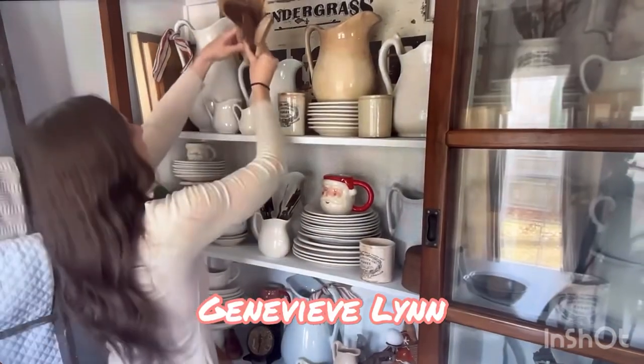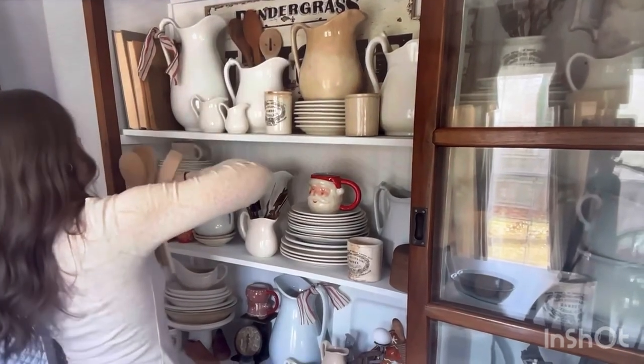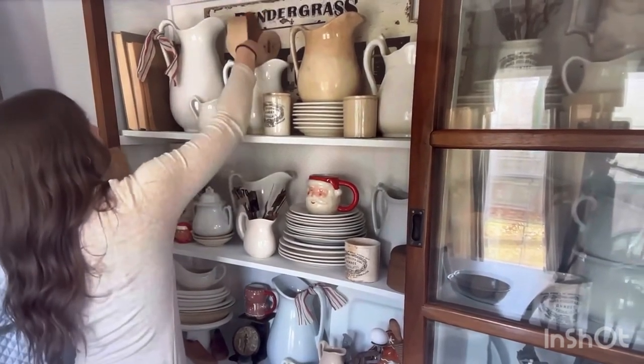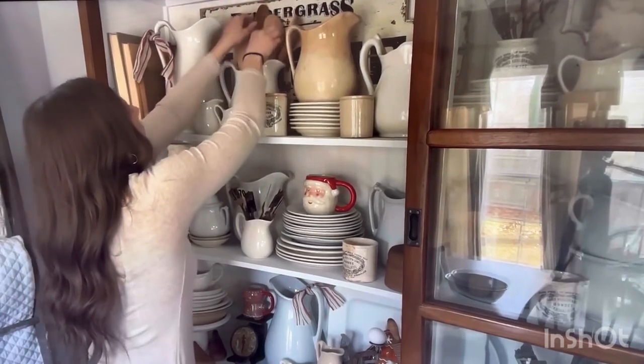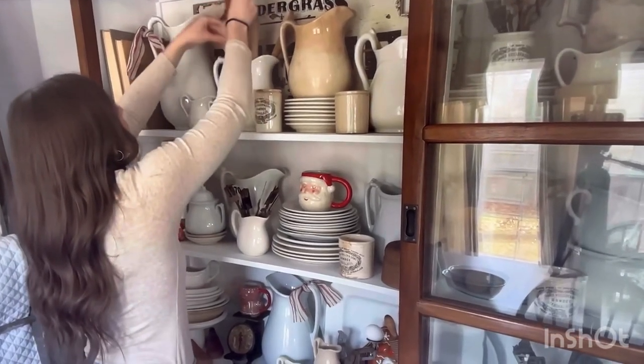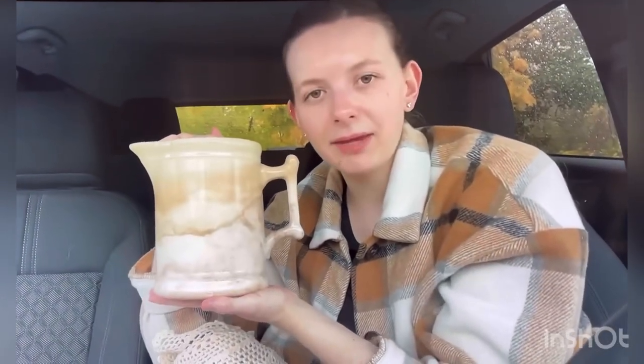Here she is decorating her beautiful hutch. Oh my gosh, you guys, you got to go check out how she redid this hutch on the inside and how it's decorated to a tee. I love it all. And she is obsessed with finding stained ironstone just like me. I don't know how many times I've gotten DMs from all of you guys — you and Genevieve are so much alike, you guys need to do a collaboration.